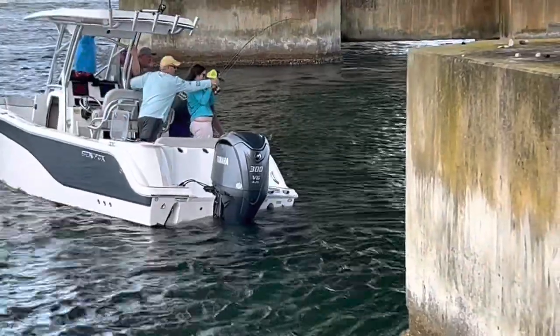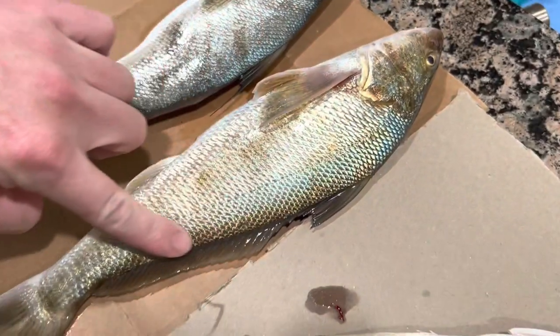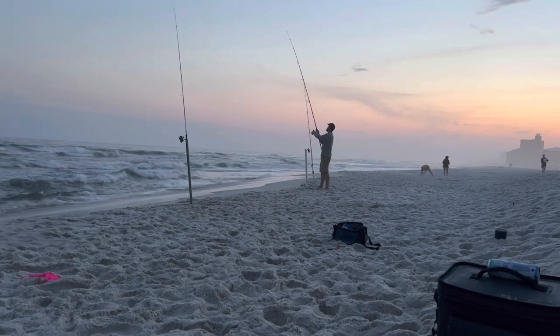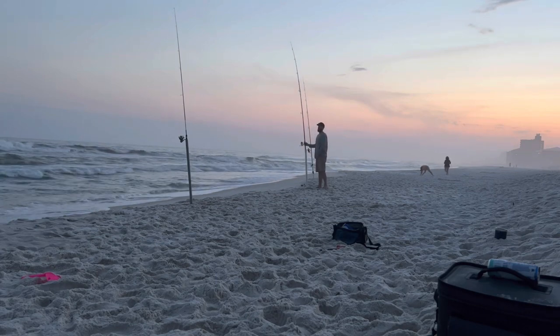We're down here on vacation in Orange Beach, Alabama, doing a little fishing and tourist stuff on spring break. Every time I've come down here, we've caught these catfish — I think they're called hardhead catfish — and they're almost guaranteed, especially once dark hits. Normally you're after pompano and whiting, better table fare, but I've always thrown them back. This time I thought it would be fun to do a video trying them out to see what they taste like.